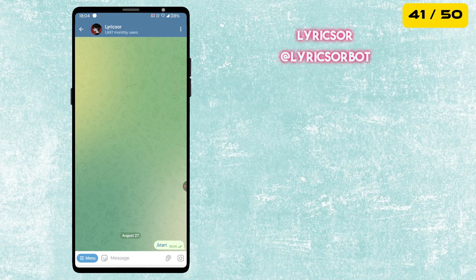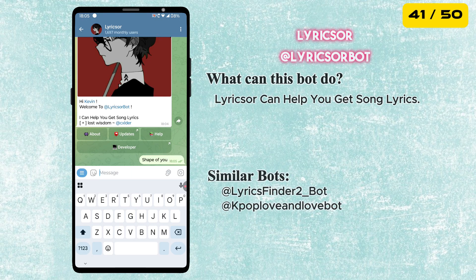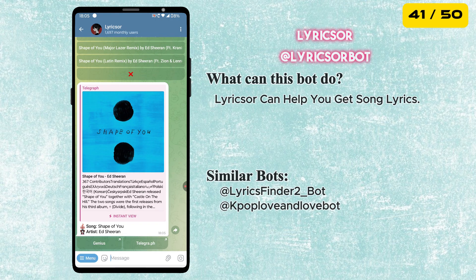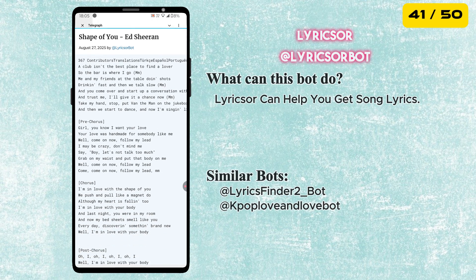The next bot is called Lyricser. It instantly gives you song lyrics — just type the song name, and you will have the full lyrics right inside Telegram. Perfect for music lovers who want to sing along or find the words to their favorite tracks.